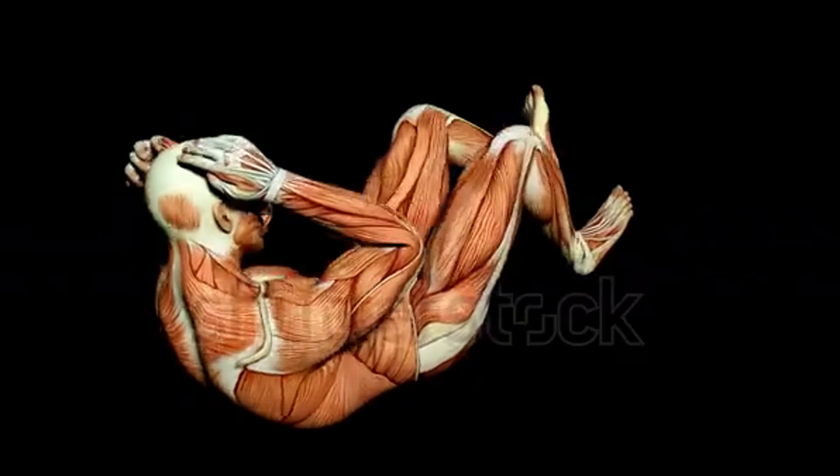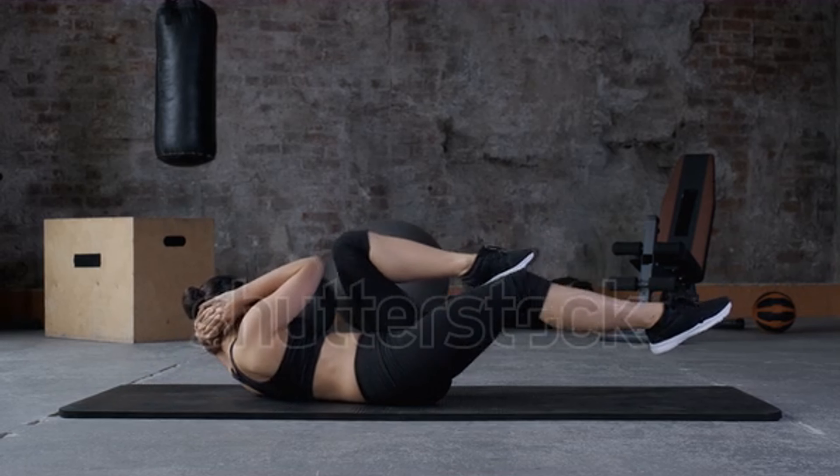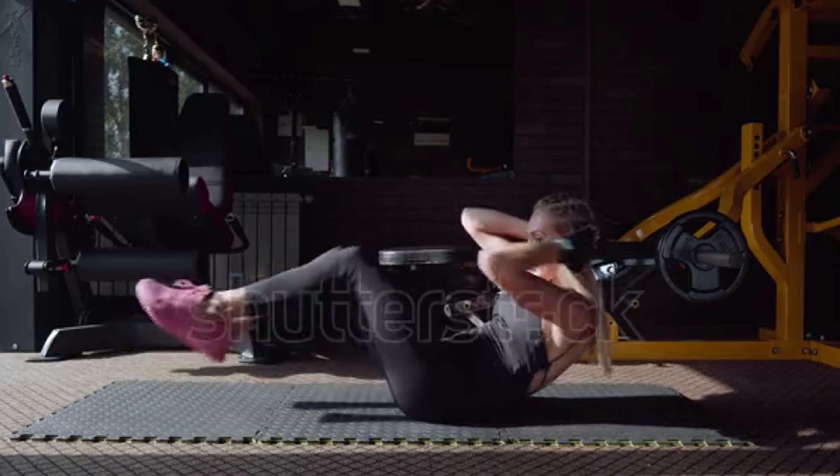The twisting motion in bicycle crunches activates multiple muscle groups simultaneously. This increases your heart rate, burns calories, and aids in fat loss. A lower body fat percentage enhances the visibility of your V-shape.